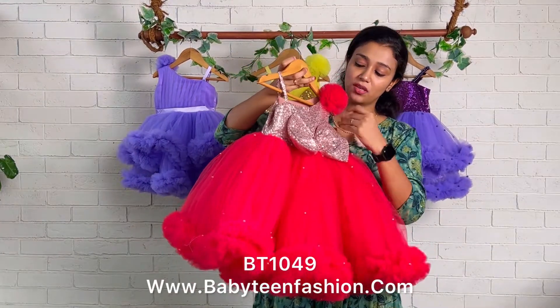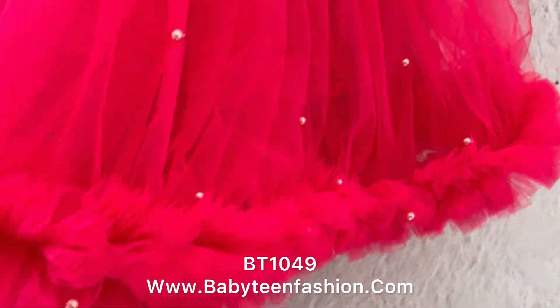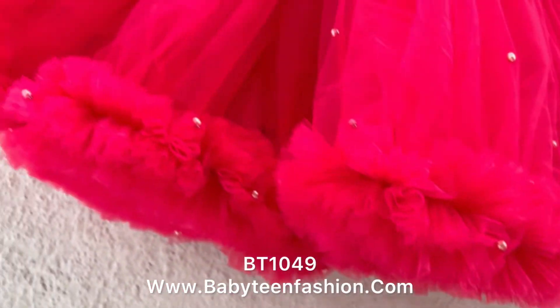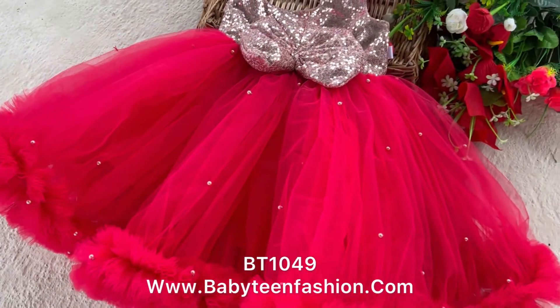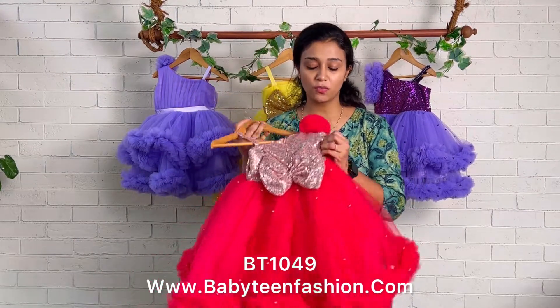The back side comes with an attached zipper and also a huge sequence bow. When we move to the skirting, you can find a single layer skirting with a ruffles border given for both front side and back side. Rose gold color pearls are scattered throughout the skirting to give an extra highlight look.